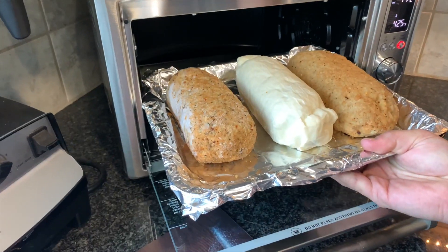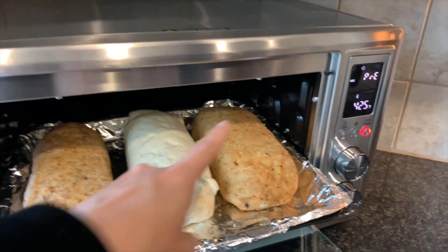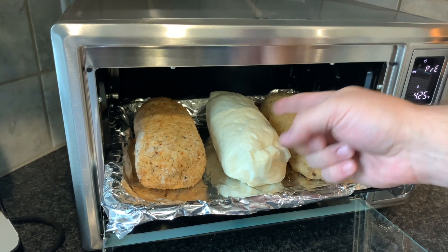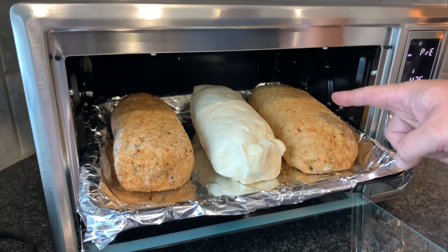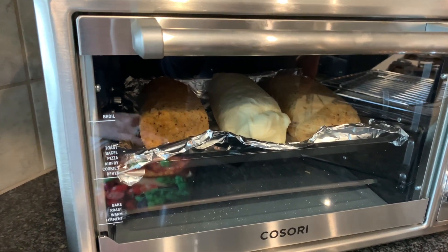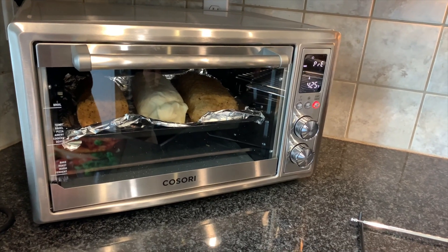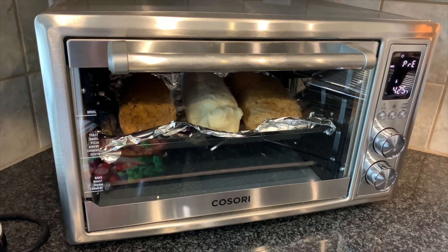Nate is putting in the Gardein, Field Roast, and Trader Joe's roasts. We're waiting on the smaller one since it takes half the time. It's preheating now at 425°F. We'll do the first 20 minutes at 425, then bring it down to 400 — a total of almost an hour. The small Gardein goes in with 35 minutes left, loosely foiled on top. Just to show you the oven's capacity: these large roasts all fit, which is great for big family meal prep.